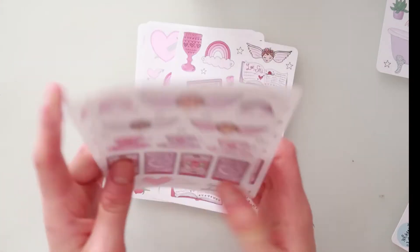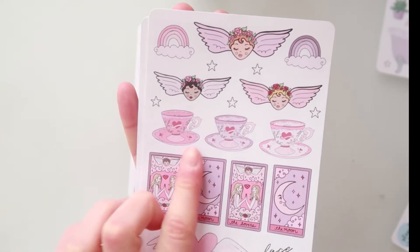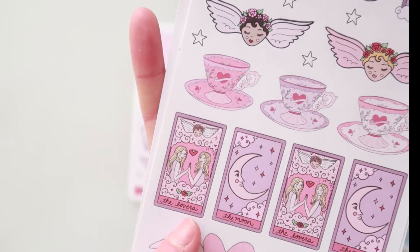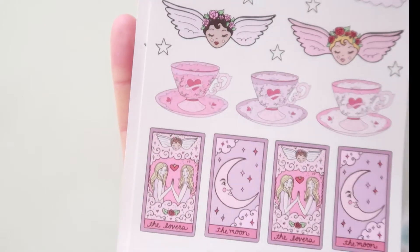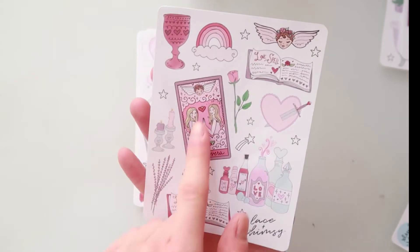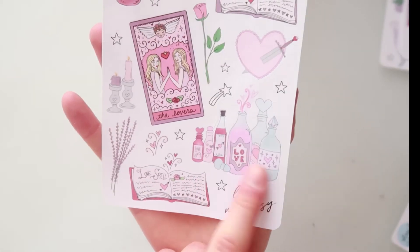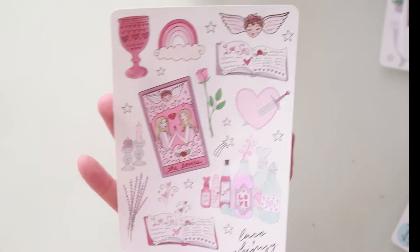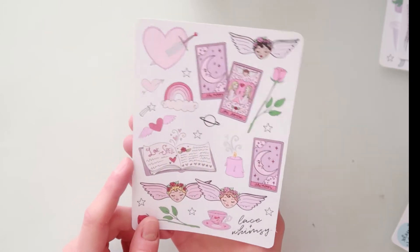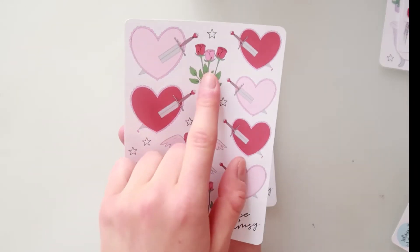Then I ordered three sheets of these because I love her angels — look at them, they are just adorable. Rainbows, tea mugs, and these beautiful tarot cards — look at this card, it's my favorite card ever, so pretty. Then I ordered this one because here is the tarot card in a bigger version, a love spell book, bottles, candles, and roses. Her stickers are just amazing.